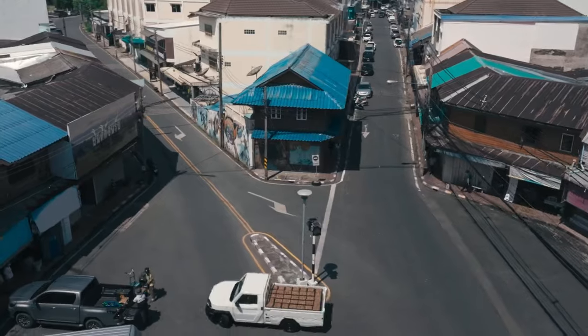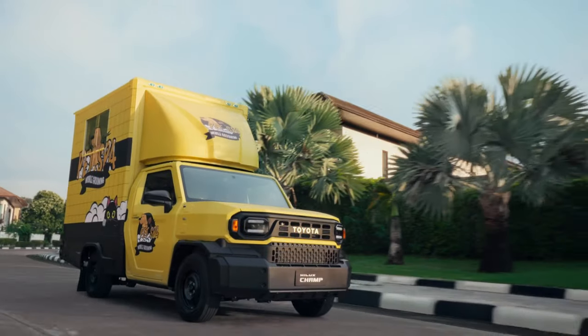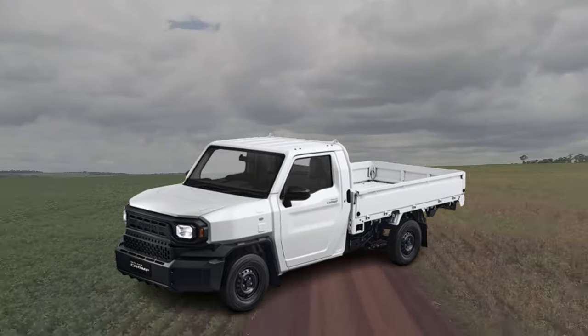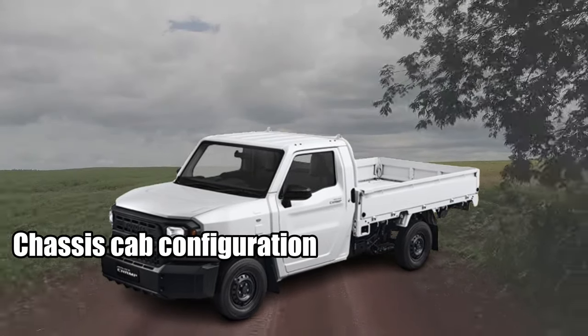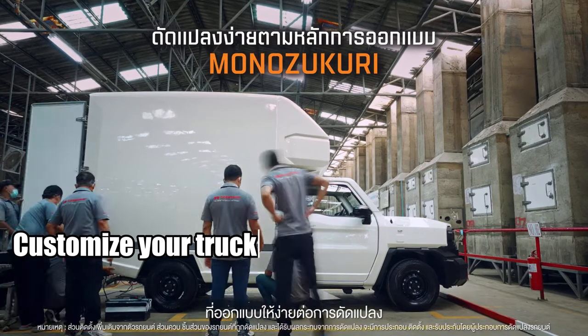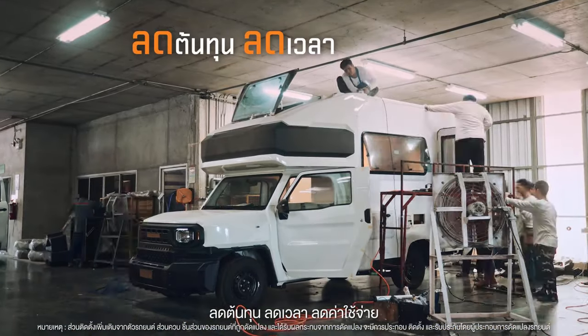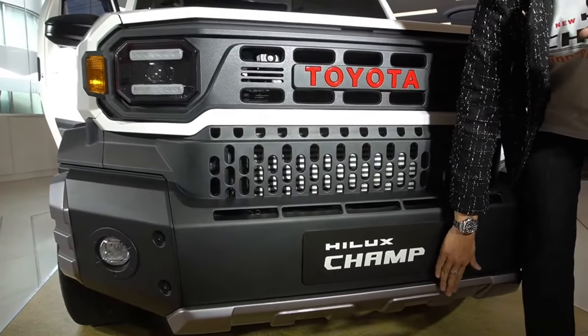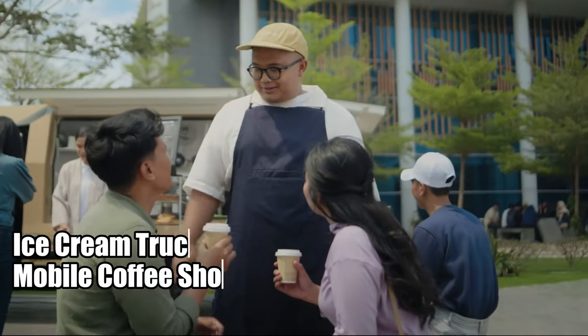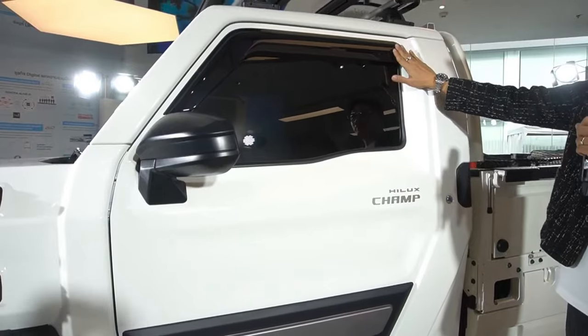However, the front end of the Champ is significantly shorter than the standard Hilux, making room for a larger bed in the rear. What sets the Hilux Champ apart is its chassis cab configuration. A chassis cab is a special type of cab that lets you customize your truck to your heart's content — the possibilities are endless. You can transform this truck into anything from an ice cream truck to a mobile coffee shop. The Hilux Champ is all about options.